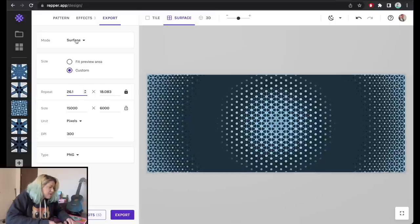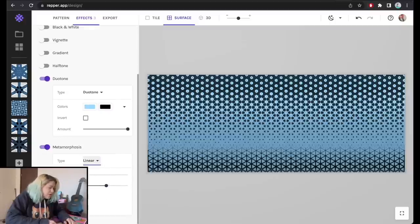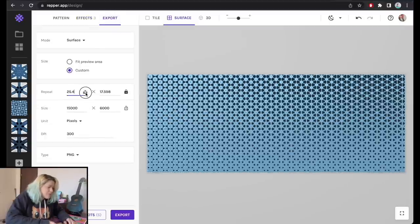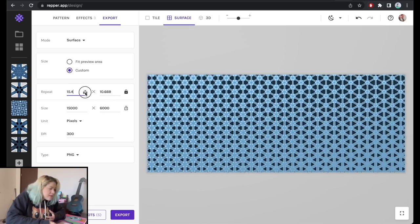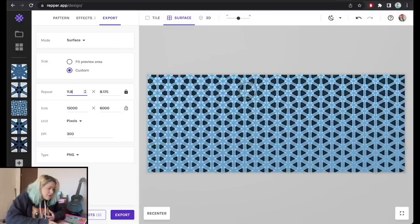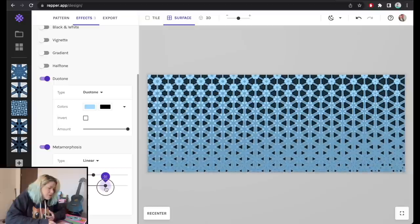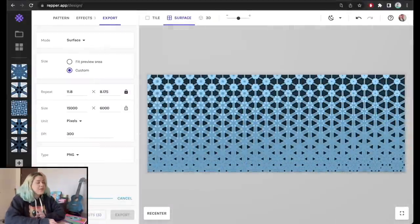The last size is 15,000 by 6,000 pixels. For this horizontal one, I don't like how the circular metamorphosis looks, so I'll switch to a linear vertical metamorphosis, reduce the number of repeats to open up the design a bit more, adjust the output, and export it as 'test three.' Now that we have our three sizes, we're heading over to Society6.